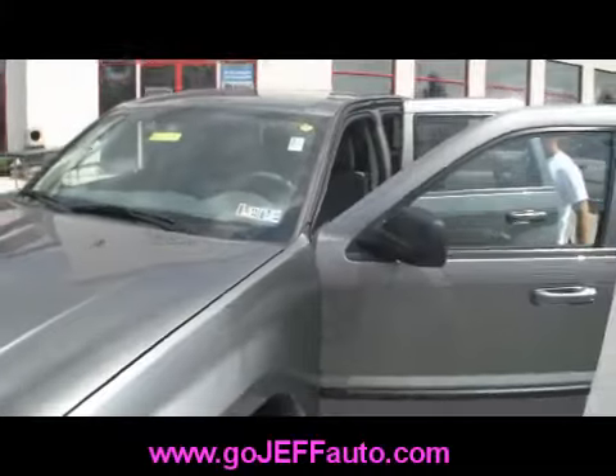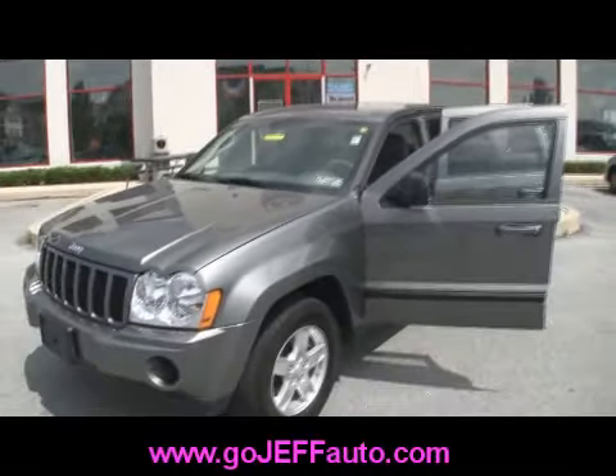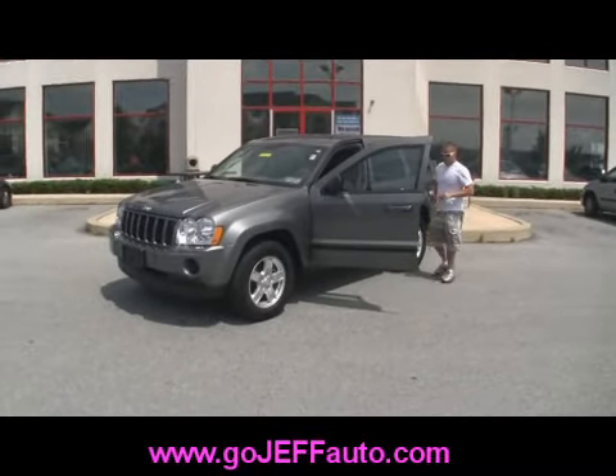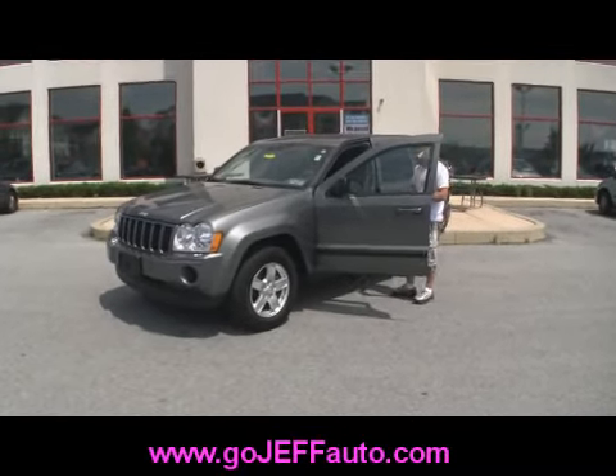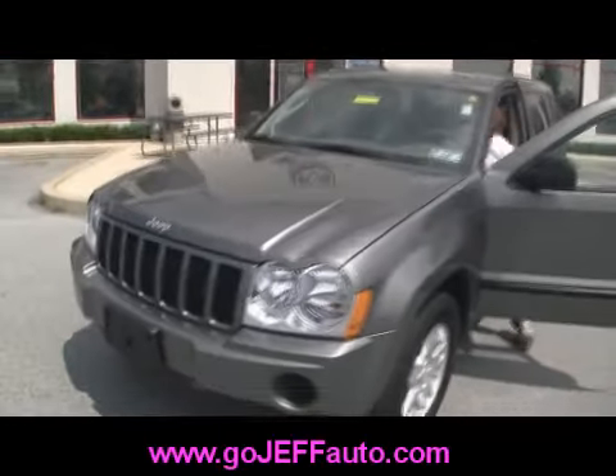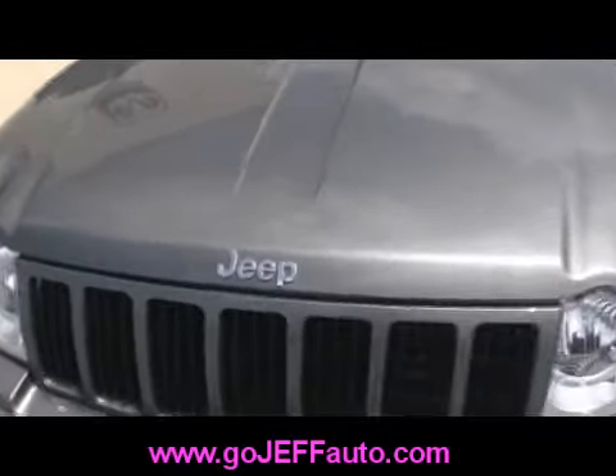Stock number D10358. If you go to the pre-owned inventory tab at www.gojeffauto.com, you can pop that stock number in and you'll get your discounted internet price. Give us a call at 484-593-5000 and come in and take a look at this model year 2007 Jeep.